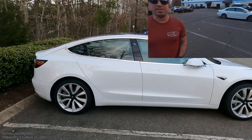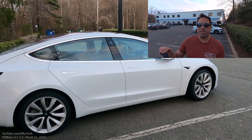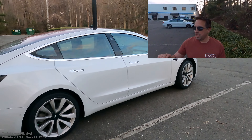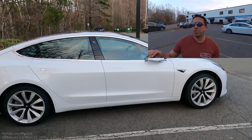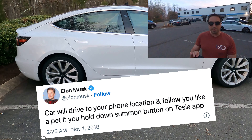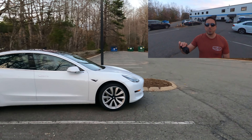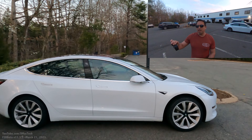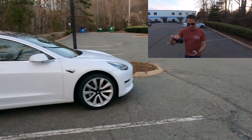FSD beta 11.3.2 is out and Smart Summon has not worked very well or reliably in a long time, probably since FSD went to vision only. Up until now it's been very slow, not working at all, connectivity problems. Elon said that eventually Smart Summon will follow you like a dog — well, it's actually working now. There's an empty parking lot, and maybe if it works well I'll graduate back to a busy parking lot.